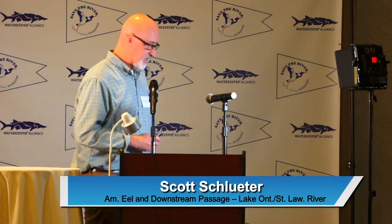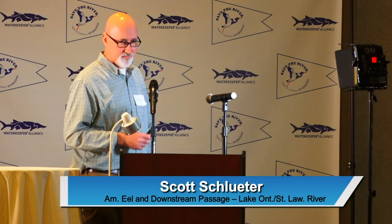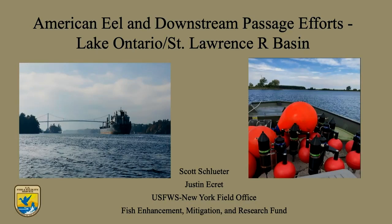What I'm going to present is a real high overview of the research and conservation efforts we've been up to. I want to highlight Justin Eckert. Lauren mentioned what FEMREF stands for — this Fish Enhancement Mitigation and Research Fund and how it was formed. Justin is my other half; we have a two-man team.